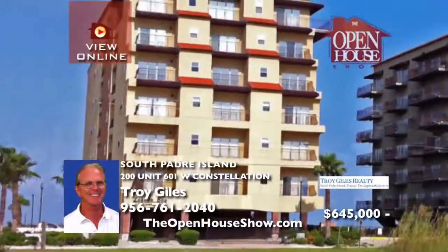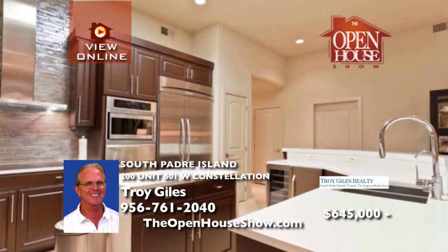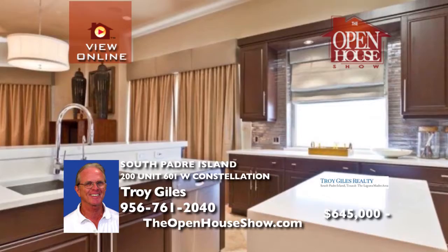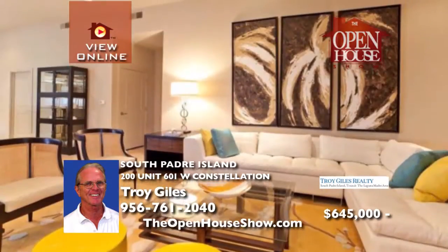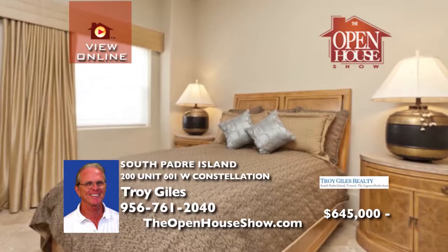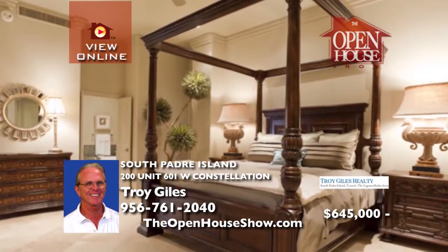This immaculate penthouse with panoramic gulf and bay views is a spacious, luxurious home with elegant furnishings and finishes. Caesar stone countertops, a custom backsplash and stainless steel appliances create a kitchen any chef could only dream of. Every update — such as the furniture, flooring, window treatments and electronics — is impeccable. Your bay front living includes boat slips, lighted fishing pier and covered parking.